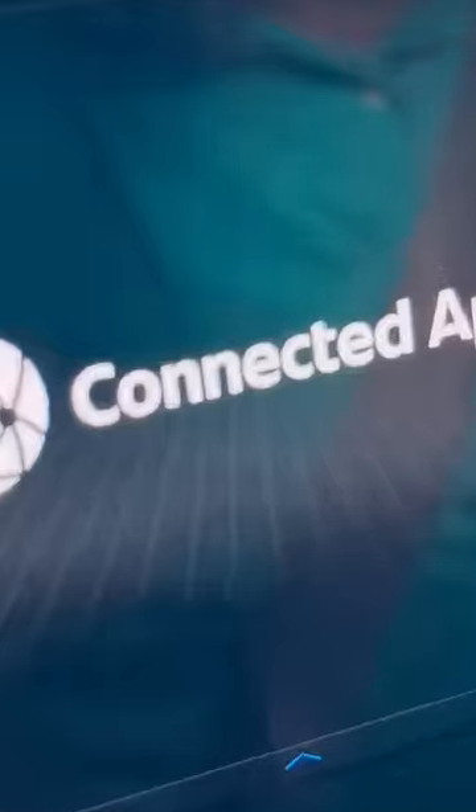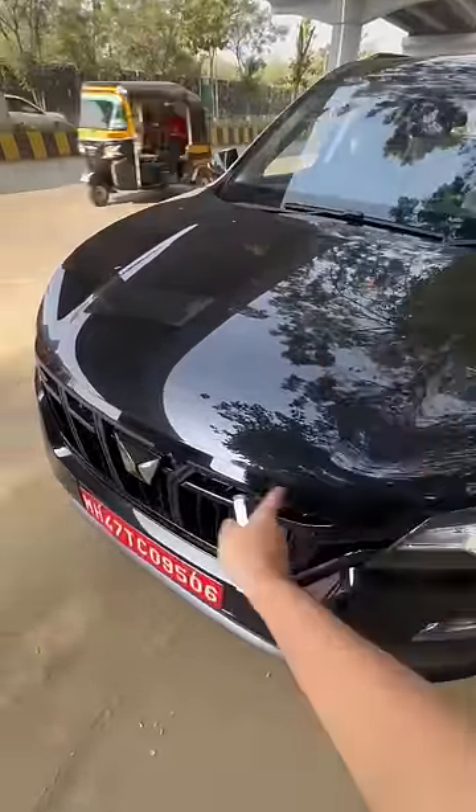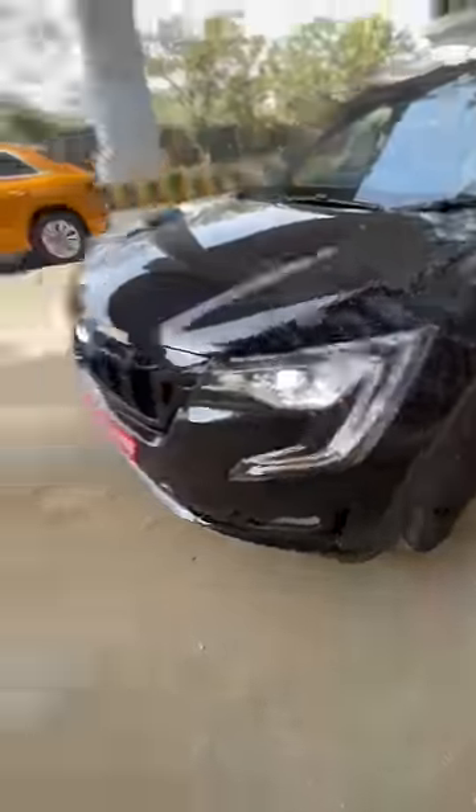It now gets 13 new connected features. You also get a blacked-out treatment in the form of this new color — Nepoli Black is what they're calling it — blacked-out grille, and you also get blacked-out wheels.